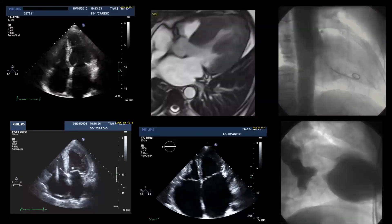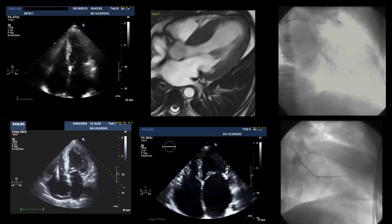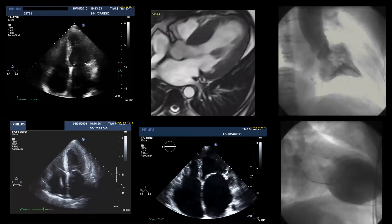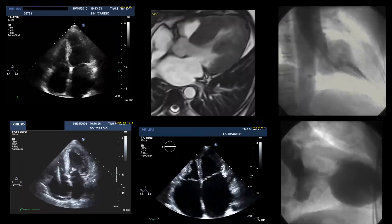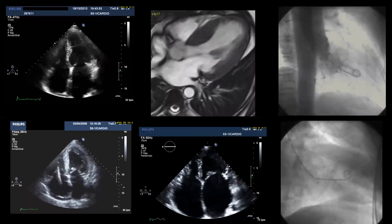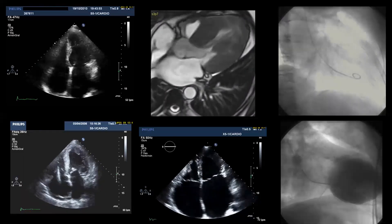Essentially, hypertrophic cardiomyopathy has several phases — from obstruction and diastolic dysfunction to systolic failure — and patients can remain stable or progress. Management of complex cases requires expertise and a multidisciplinary approach.